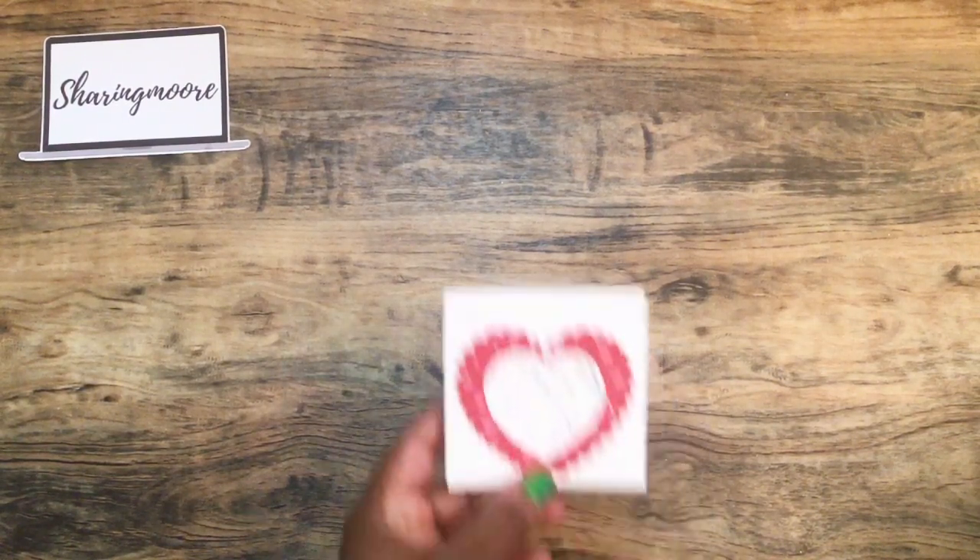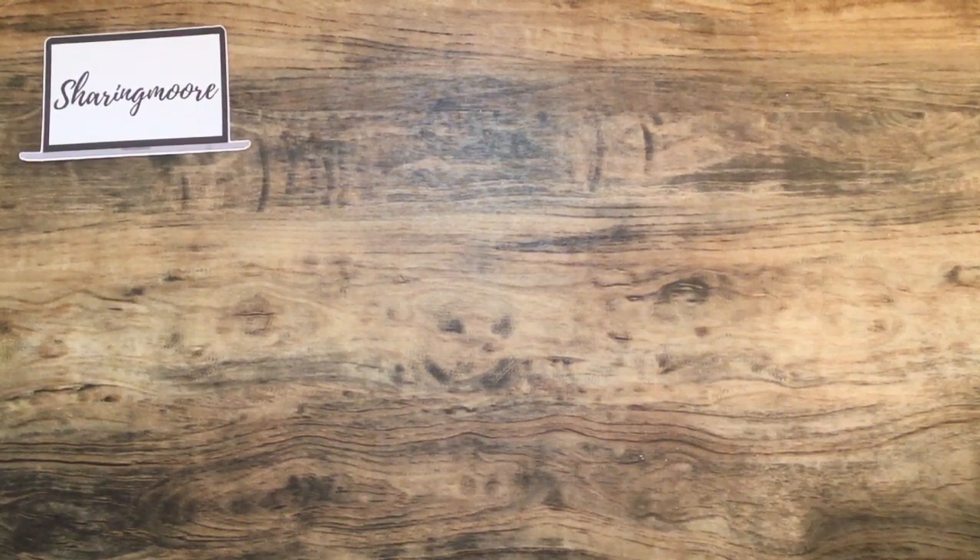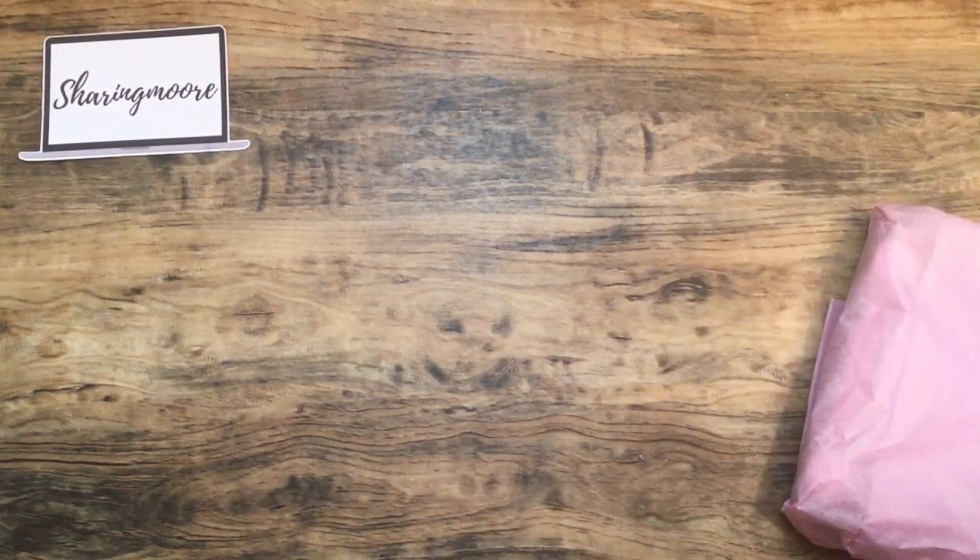Happy Valentine's Day — thank you so much Paulette, it's really cute. So I will take everything out. She said she was sending me something but I have no idea what it is.